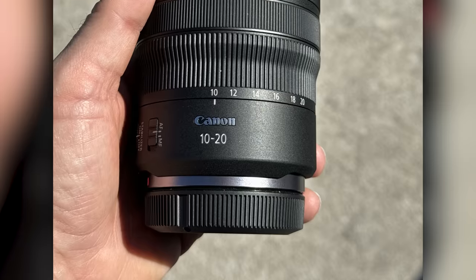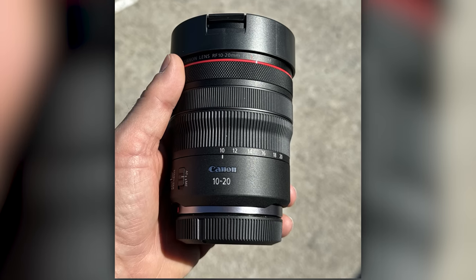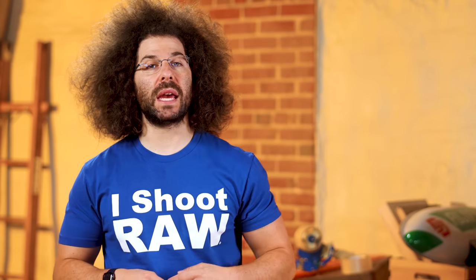Nonetheless, this lens helped bolster the RF lineup and I cannot wait to own it. I'll take two! Who else out there has been waiting for a lens like this?